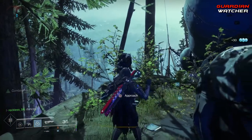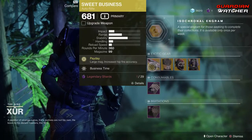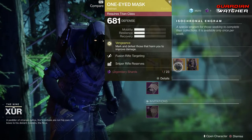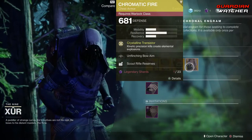Xur, what's up dude? Like always, we're going to start with the left hand side. We have the weapon of the week, which is the Sweet Business — an exotic auto rifle. Then we have the Radiant Flux for the Hunter, the One-Eyed Mask for the Titan, as well as the Chromatic Fire for the Warlock.